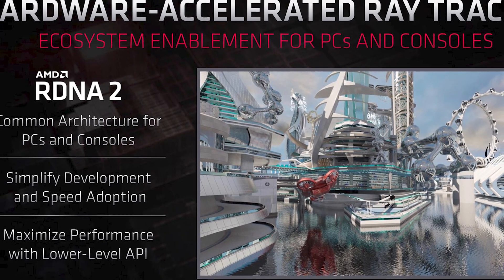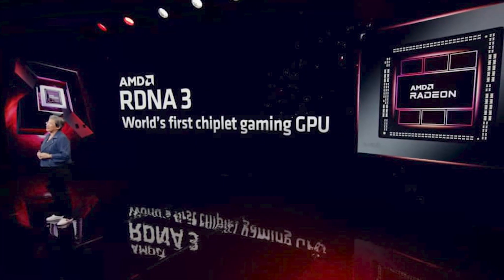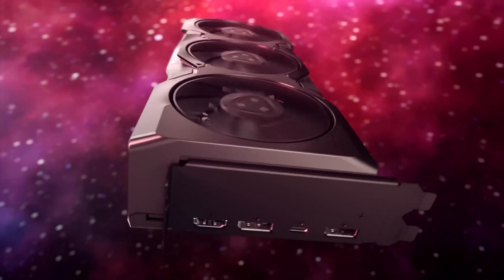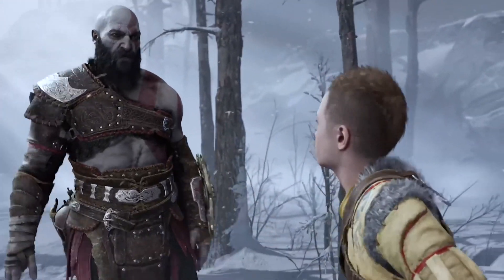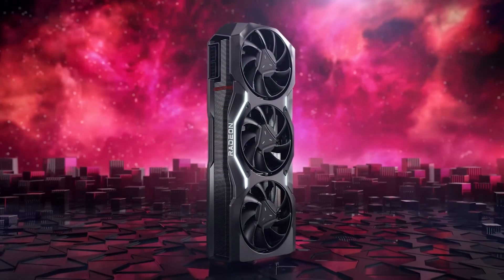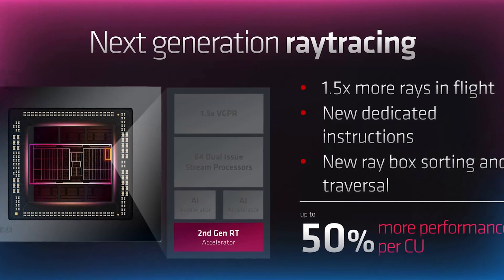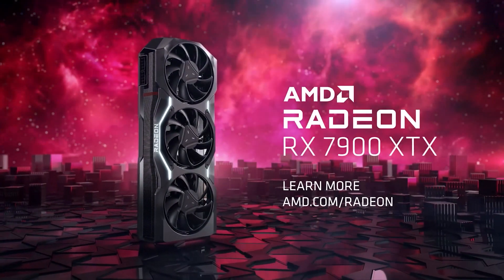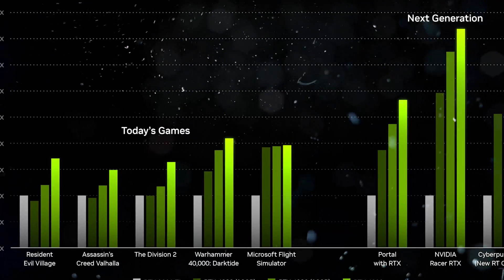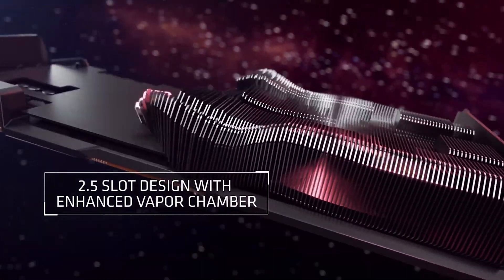While ray tracing is historically one of AMD's weak points, the company claims its RDNA 3 versions of ray accelerators will have new dedicated instructions, better ray box sorting, and traversal with which it can handle 1.5 times as many rays. According to AMD, these next-generation accelerators will have an increased 50% performance per CU, and we do anticipate significant improvements in both ray tracing and rasterization performance from the 7000 series.